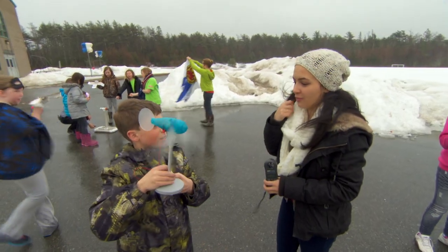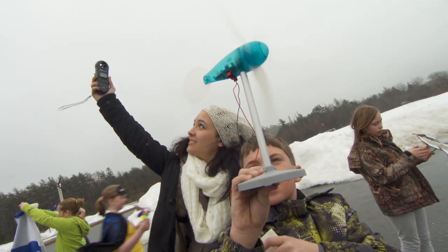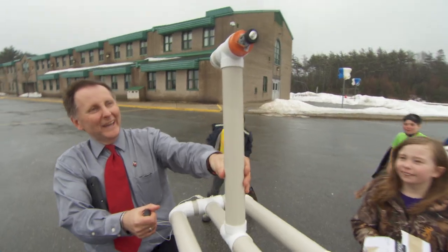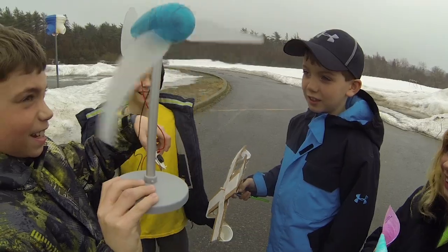So what are the disadvantages of wind power? Sometimes it's not always windy and sometimes birds get caught in them. Look at the wind — is it ever generating a lot of power? So what's the best thing about wind power? It's renewable and it doesn't pollute the air.